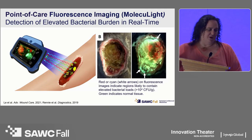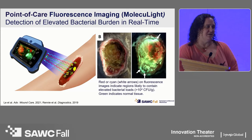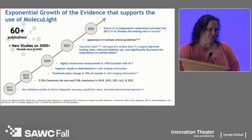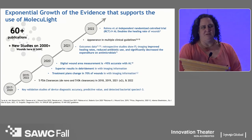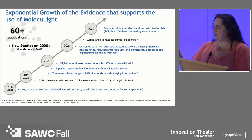Where the device fluoresces red or cyan — shown by the white arrows — we know there is elevated bacterial burden at at least 10 to the fourth power or beyond. We see exponential growth of evidence supporting the use of Moleculite. We're not talking small studies — they have over 60 publications, and new studies are going to be 2,000 patients and beyond.